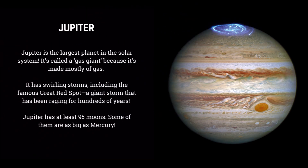Jupiter is the largest planet in the solar system. It's called a gas giant because it's made mostly of gas. It has swirling storms, including the famous Great Red Spot — a giant storm that has been raging for hundreds of years. Jupiter has at least 95 moons, and some of them are as big as Mercury.